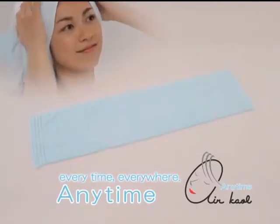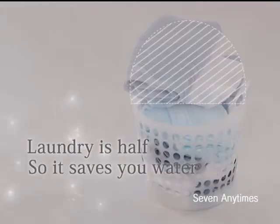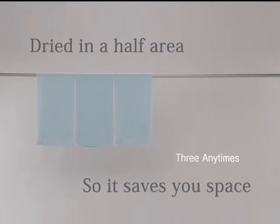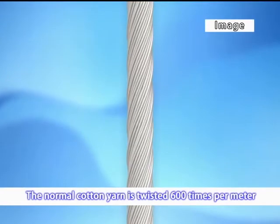...the half-size bath towel, Air Kauru Anytime. It is half the size of the standard towel, so it is light and dries your body quickly. It is small and easy to wash, and it needs only half the space to dry and store. You can dry it on a hanger inside the room.